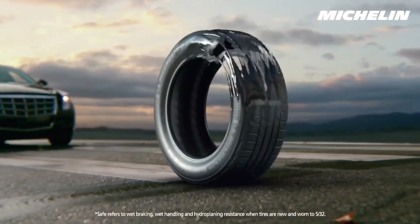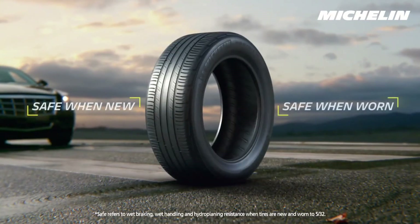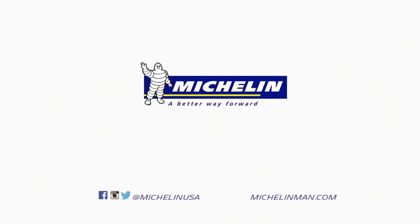The Michelin Premier family of tires. Safe when new, safe when worn. Michelin. A better way forward.